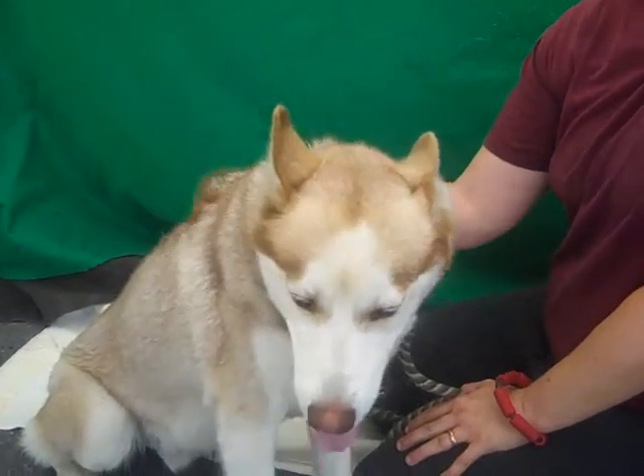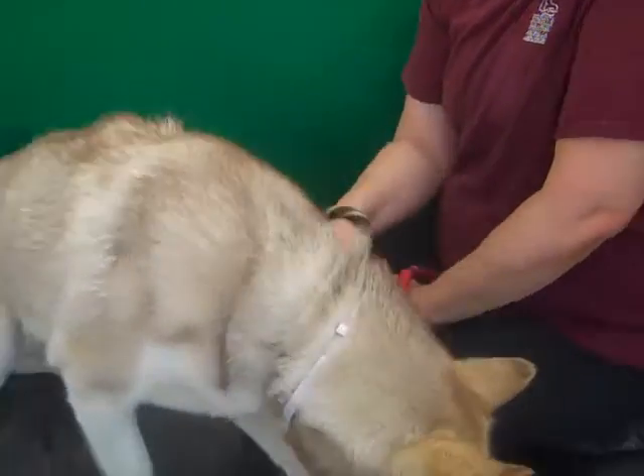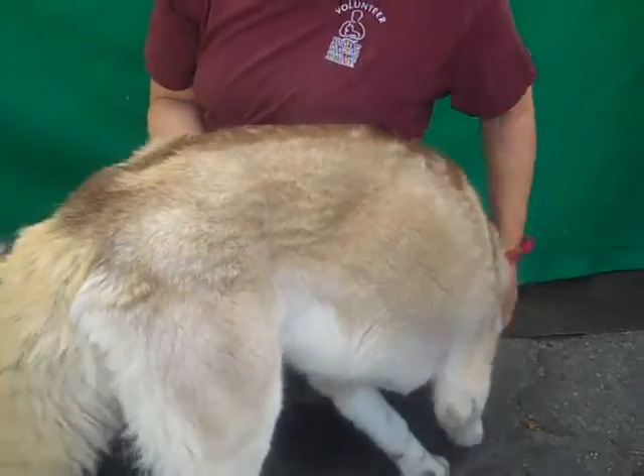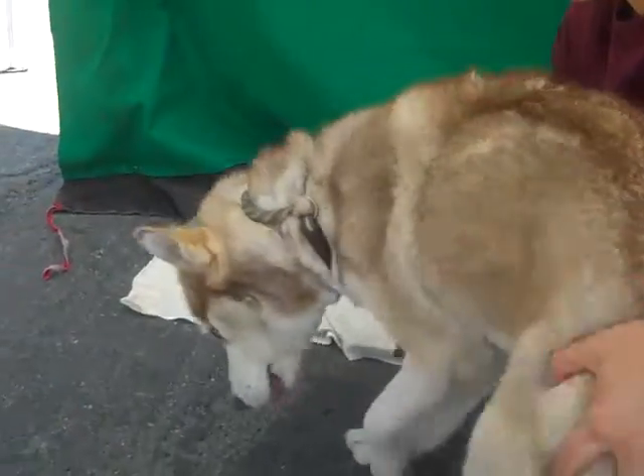He is an altered male, very light brown and white Siberian husky, very young, about a year old, and very, very, very handsome. He came in as a stray on June 19th from Whittier, and he weighs a very svelte 41 pounds.